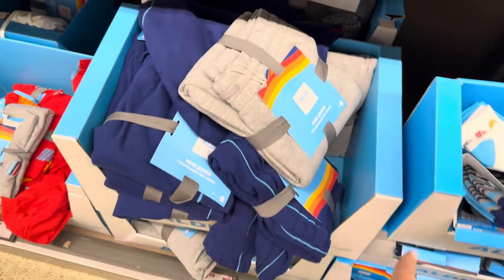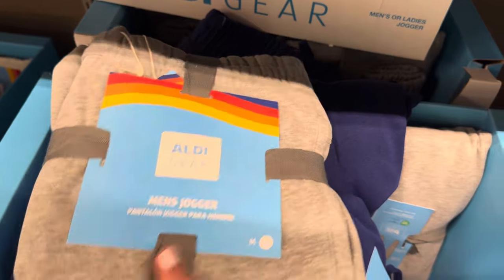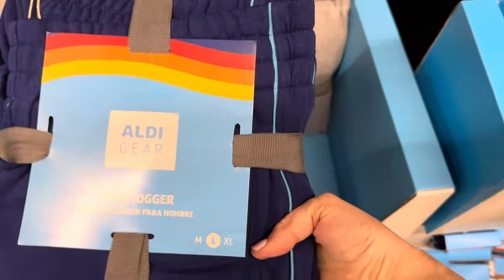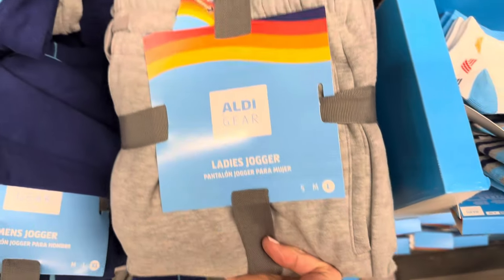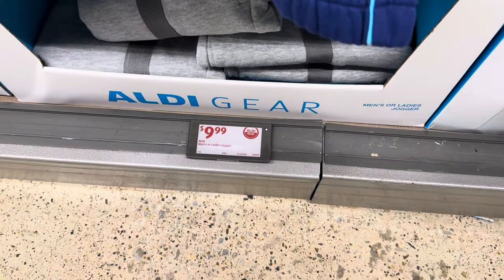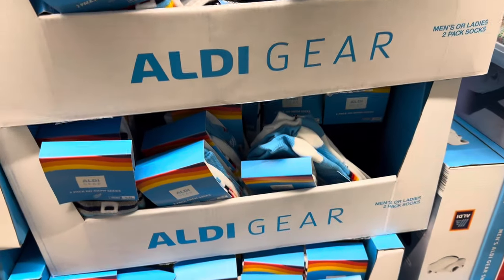There was the pullover — just one left — and then there are a bunch of joggers. Men's joggers in medium to large on the gray, with the dark stripe down the side — very 80s/90s — and it says 'Aldi' down the leg. For the ladies, gray joggers in small to large, or blue with 'Aldi' going down the leg in medium to extra large. $9.99.